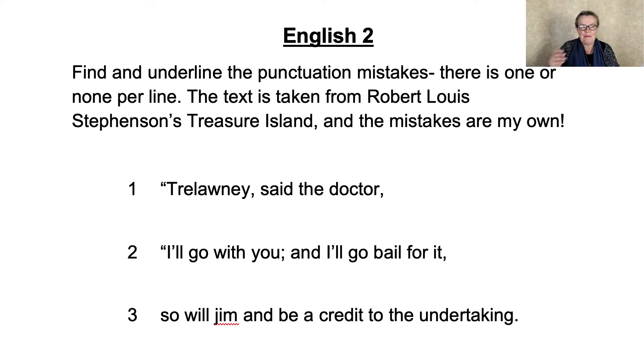Hello, I've lost my pen. English 2, we're on Scholar's Course Book 6. Find and underline the punctuation mistakes. There is one or none per line. The text is taken from Robert Louis Stevenson's Treasure Island, and the mistakes are my own.